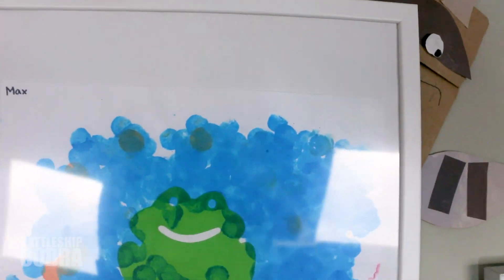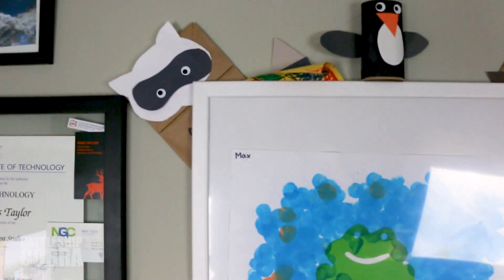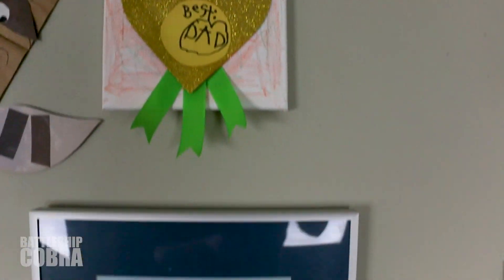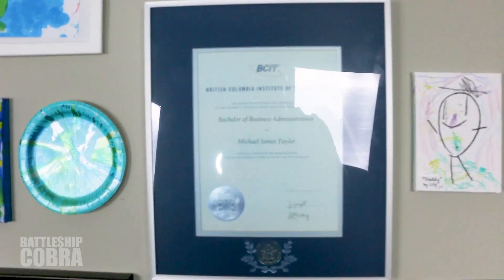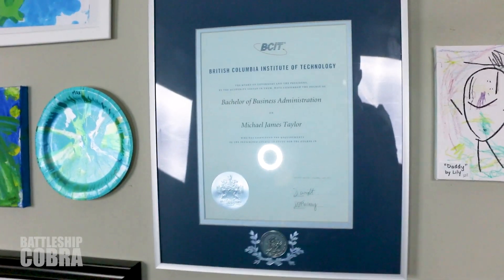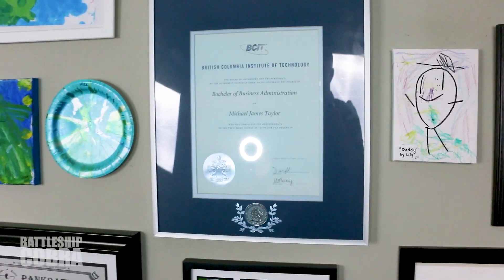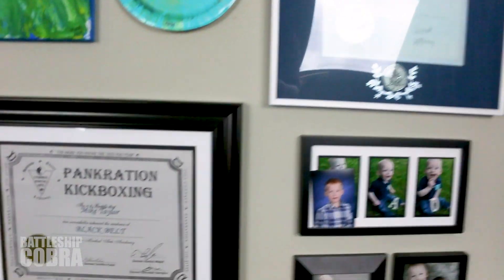Some art — Max did this for me. And some little animals they've made over the years. Best Dad Award. I realized my degree actually still has the plastic coating on it and I could have taken it off. It's got like a blue plastic coating, so yeah, one day, I guess.